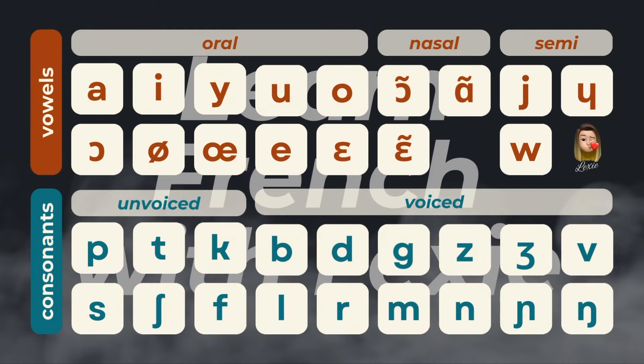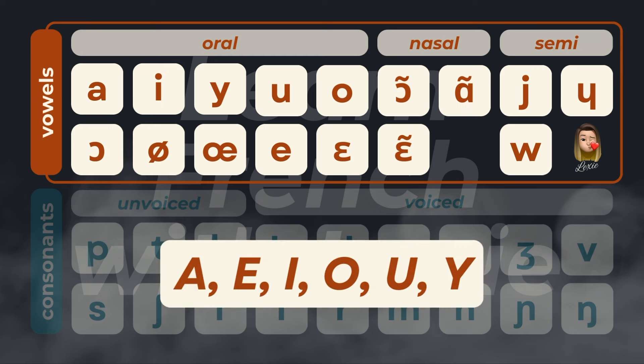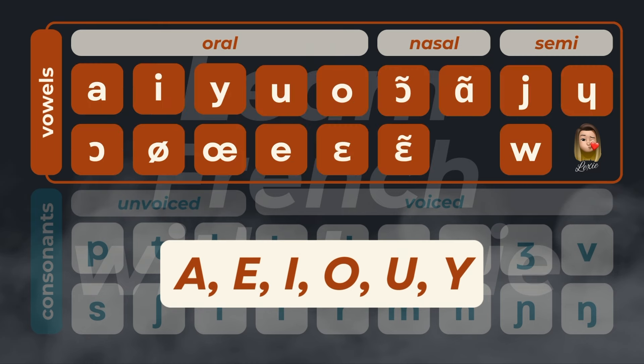Please note that I based this video on my French accent — I am from Paris. The IPA is divided into two main sections: vowels and consonants. The top half of the table shows all the French vowel sounds. Vowels are the biggest challenge, as there are only six vowel letters in French, but there are 16 different vowel sounds. This is why you need the IPA.